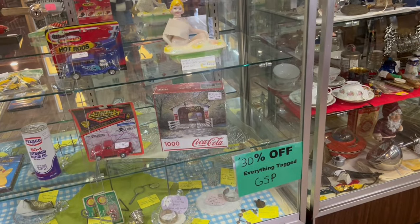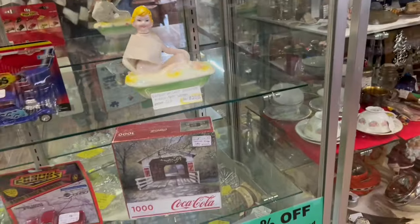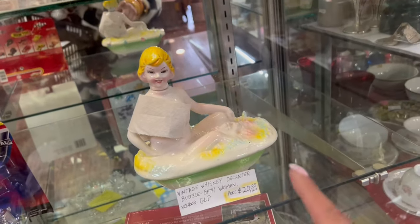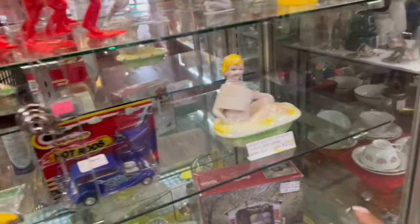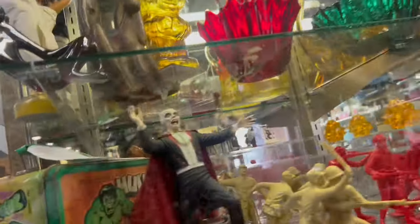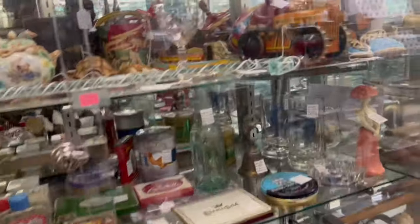It looks like everything in the case is 30% off, but it's actually not — this is $20 firm. I see it's missing its shot glasses; it's a decanter, and it might have some damage. But I'm really curious about the hula girl. I've seen her here before, but I've never seen the blonde one — she's at $45. That's amazing. I might want to get into this case.